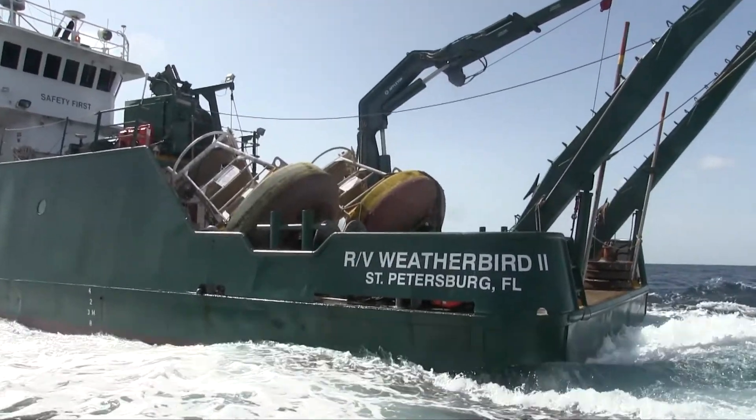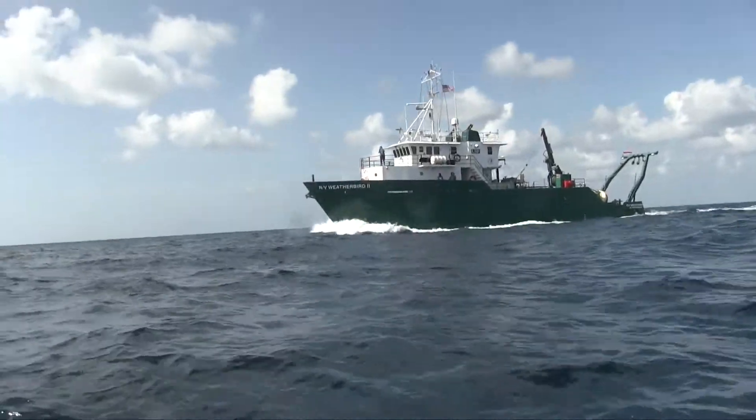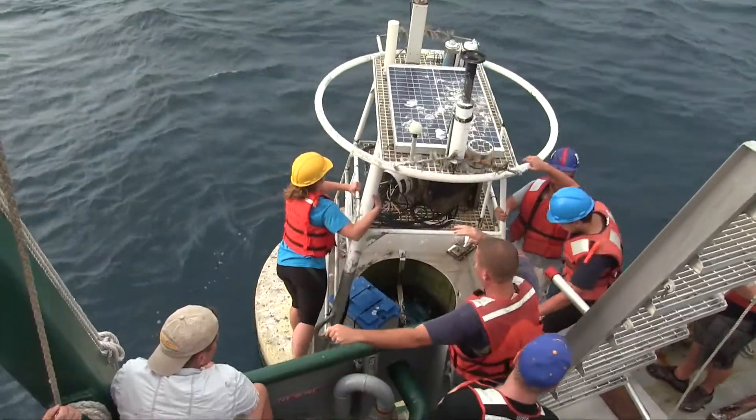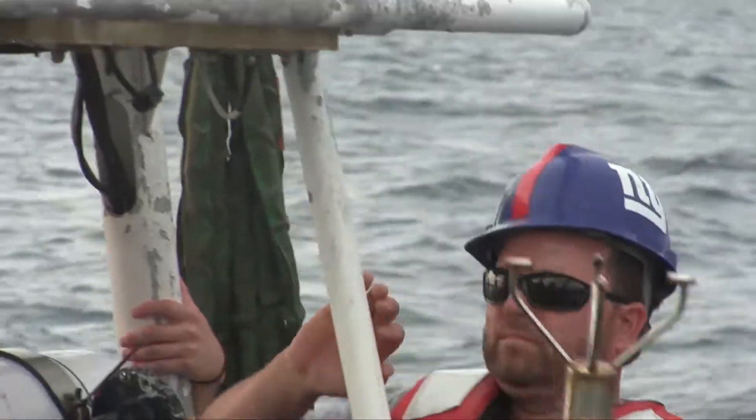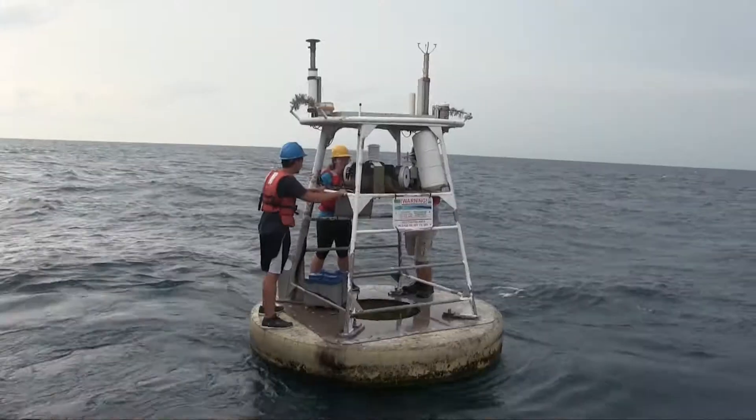The Florida Institute of Oceanography routinely sends out vessels like the RV Weatherbird 2 to install and maintain the observing network. USF physical oceanographer Jay Law jumps ship to strip the electronics before the buoy is hauled on board.